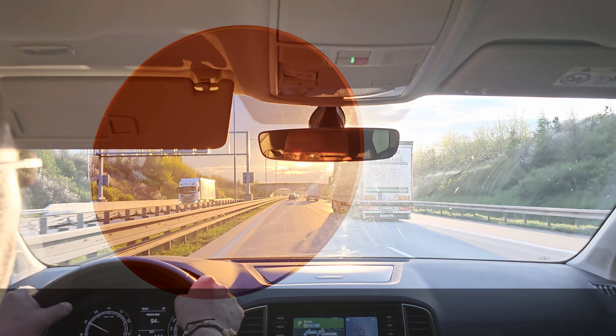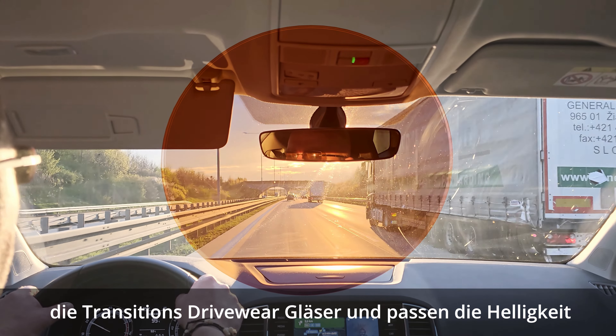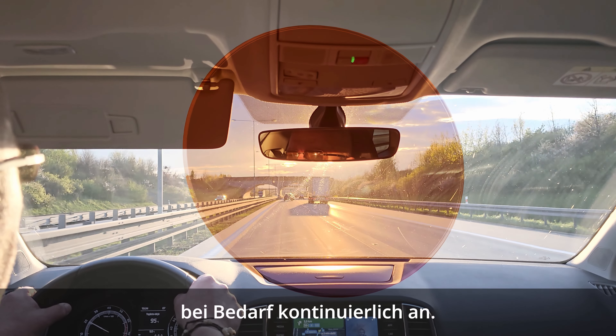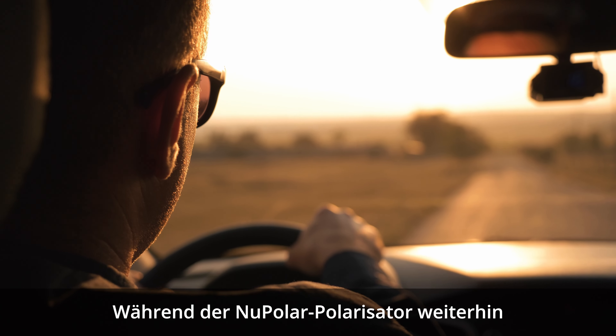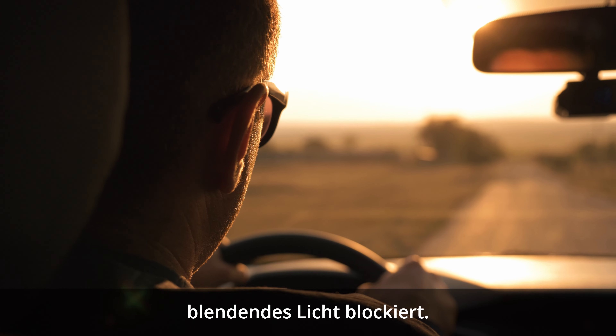When driving in sunny conditions, Transitions Driveware lenses darken to a copper color and continually adjust the brightness as necessary, while the Nupolar polarizer continues to block blinding glare.